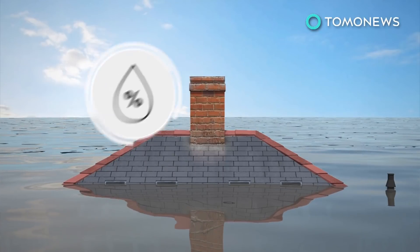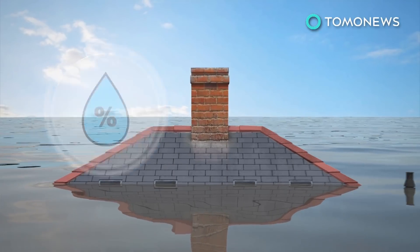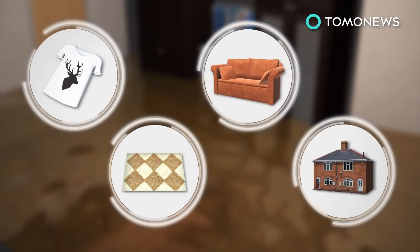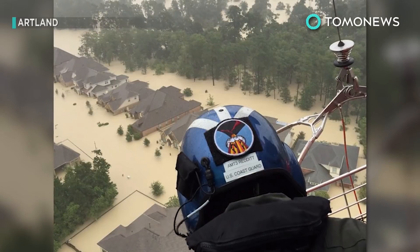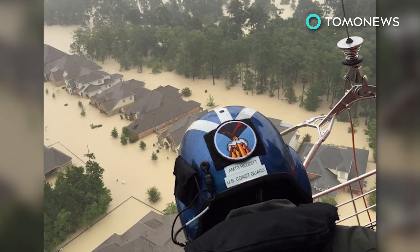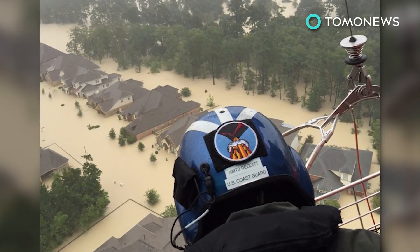Water cannot evaporate quickly either, given Houston's humid climate. And with slowly receding floods already soaking through items and property, the damage may be long-lasting. No one currently knows how long it will take for the floods to drain completely, with experts estimating it could take anywhere from a few days to possibly even weeks.